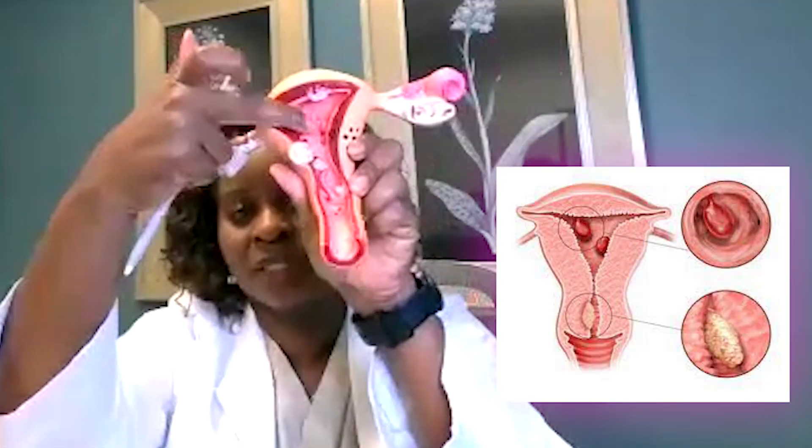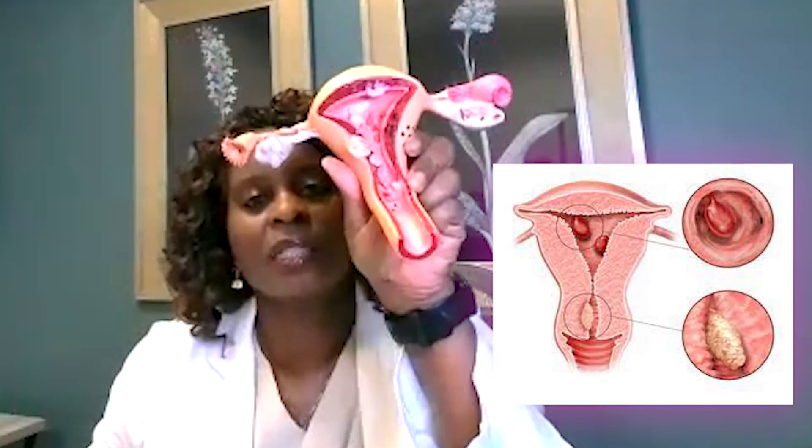In terms of what a polyp is — I have this little nifty uterus here — a polyp is really just a little fleshy piece of tissue on the inside. It looks like a little grape or small piece of tissue. It can cause abnormal bleeding. Most of the time I find that it is benign, but it does need to be removed just to make sure there are no precancerous or cancer cells in it. You can have endometrial cancer or endometrial hyperplasia — a precancerous condition — contained in a polyp.